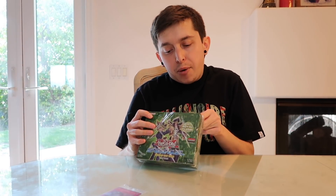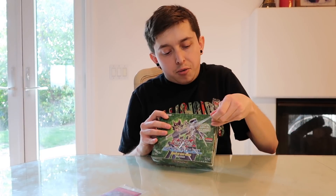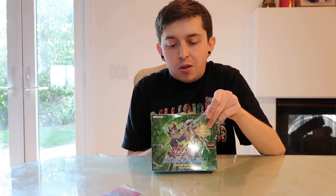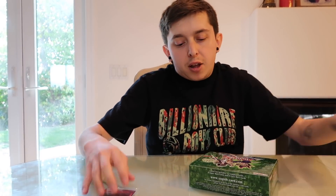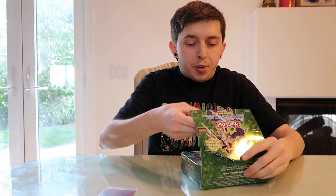It does say on the back what type of rarities you can expect to see. The set includes 34 common cards, eight super rare cards, and eight ultra rare cards. So much smaller sets, much smaller packs — everything like that. Very, very cool. Let's go ahead and crack this open.